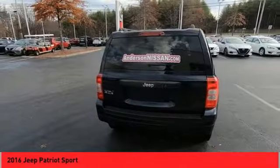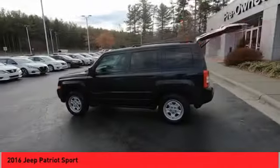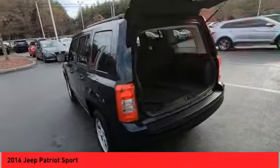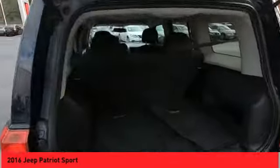The Patriot has plenty of room inside for any size family. This vehicle has less than 70,000 miles. This beauty will make even your house keys jealous. Drive it today.